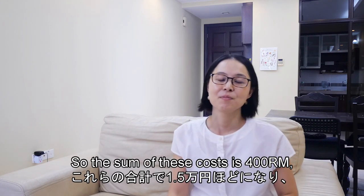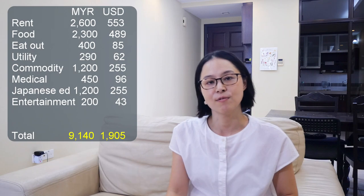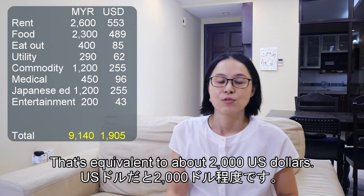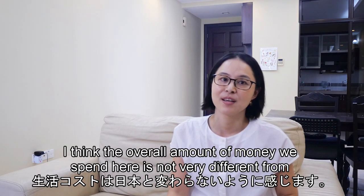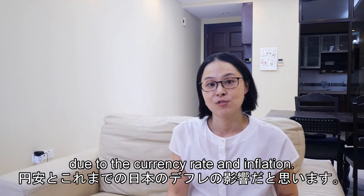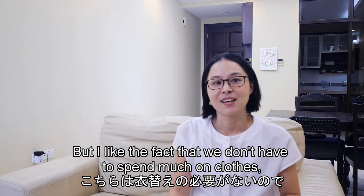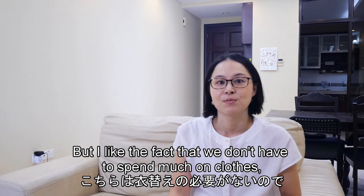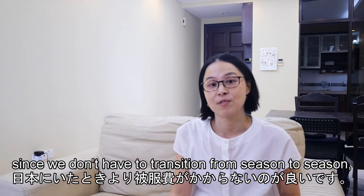The sum of those variable costs is 400 ringgit, which brings a grand total of 9,130 ringgit — equivalent to about 2,000 US dollars. The overall amount we spend here is not very different from what we used to spend in Japan, due to the currency rate and inflation. But I do like that we don't have to spend much on clothes, since we don't have to transition from season to season.